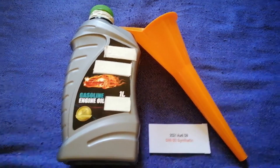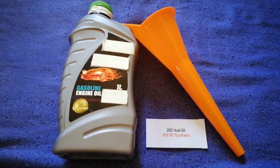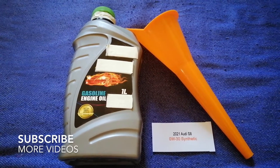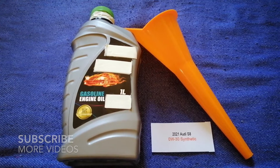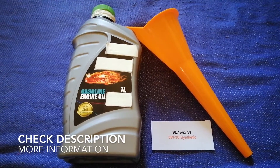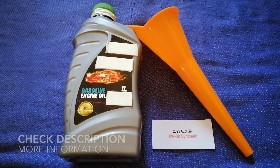Hey guys, welcome back. Today we are going to talk about the oil type for the 2021 Audi S8. If you are looking for what oil to buy for the 2021 Audi S8, I have already looked it up.